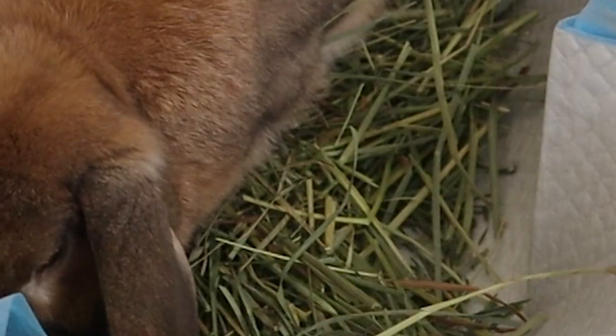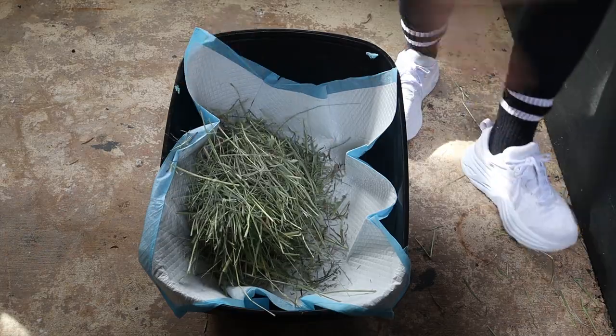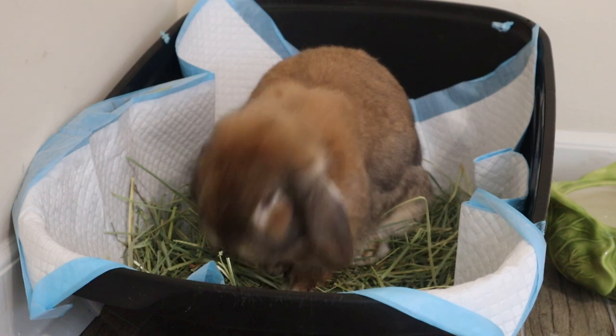A ton of hay goes to waste. It's recommended for rabbit owners to put their hay in their rabbit's litter box so that while your rabbit is doing their business they have something to snack on, because rabbits like to eat and poop in the same place. But you can see how that could be a little messy and a little wasteful.